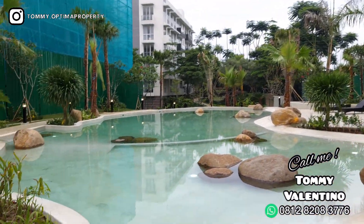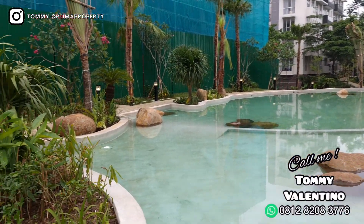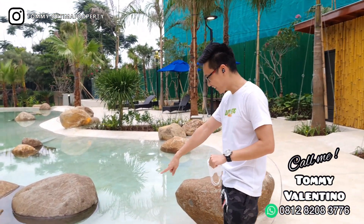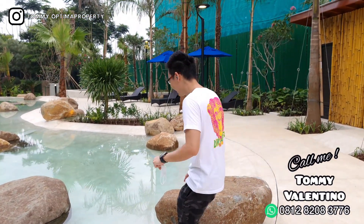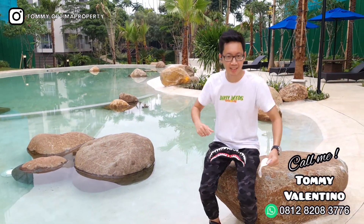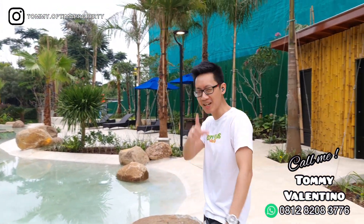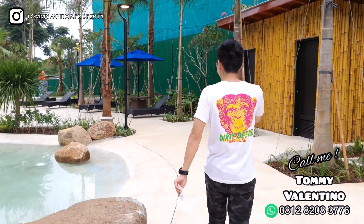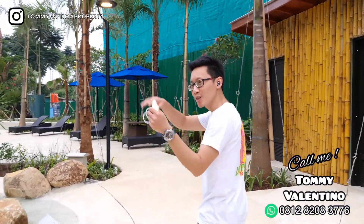Serasa lagi staycation kan? Jadi buat kalian yang takut bosan — di rumah, di apartemen — pengen banget staycation, villa — nah ini nih. Tinggal duduk foto di sini, gaya sedikit, ceklek, udah. Hashtagnya nanti bikinnya staycation, padahal di Gading Serpong. Cakep banget kalau kalian lihat. Memang kalau tinggal di Rainbow Springs ini, fasilitasnya itu gak main-main — kayak hotel bintang lima. Anda tahu kan hotel di Bali yang resort super mewah? Nah, tuh.